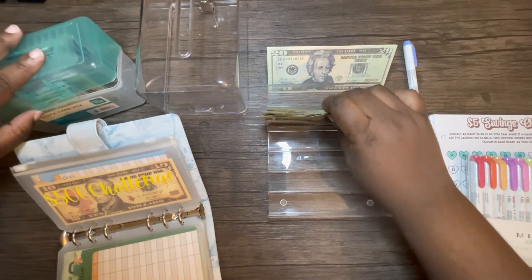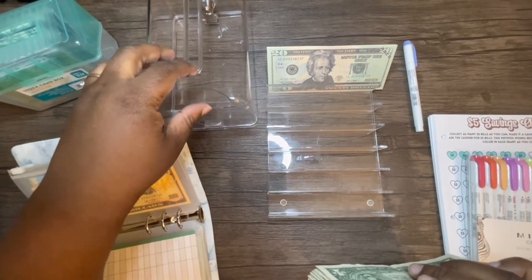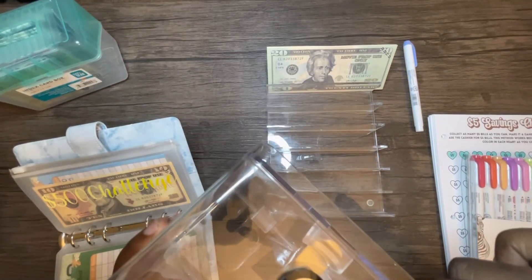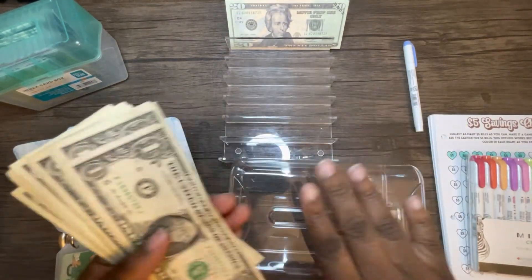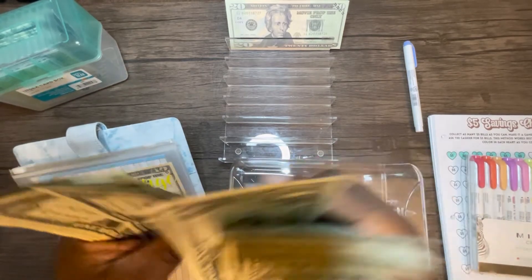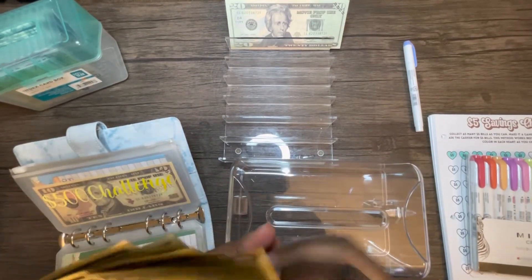This right here I purchased off of Amazon — it's a little clear plastic box with a lock. What I'm going to do is take the ones and put them in here; this is going to collect the ones. To start out, we're putting in one, two, three, four, five, six, seven, eight, nine, ten, eleven, twelve, thirteen, fourteen, fifteen, sixteen — sixteen ones are going in here.